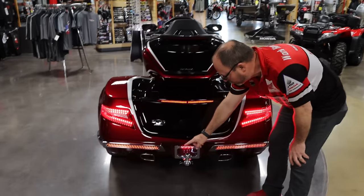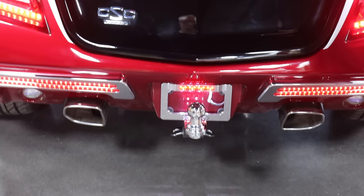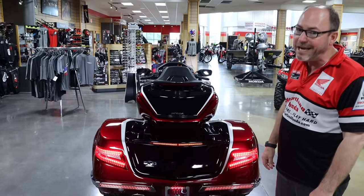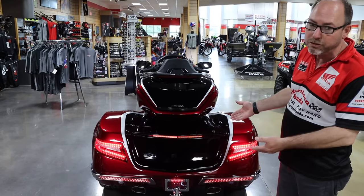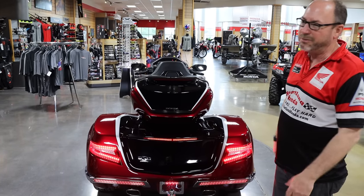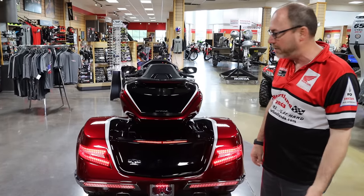We've also added the optional trailer hitch with the 1-7/8-inch ball, so it's fully equipped to pull a trailer. We do sell Escapade trailers and try to keep them in stock, though that's been difficult lately, but we can custom order one. It can be color-matched to your trike, which is a really nice option. Trailers are going to range probably between $2,800 and $5,000, depending on how you equip and spec it out.